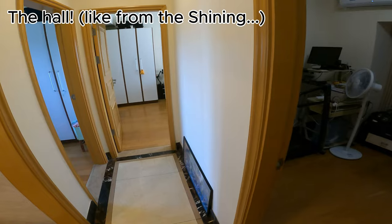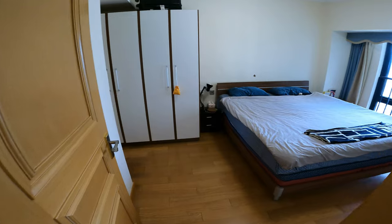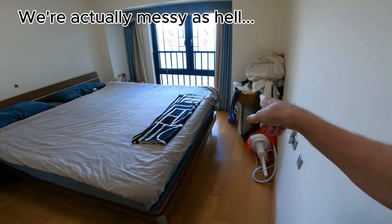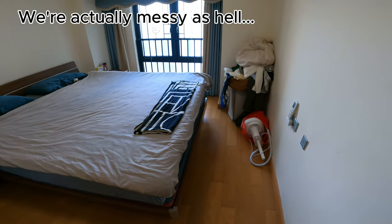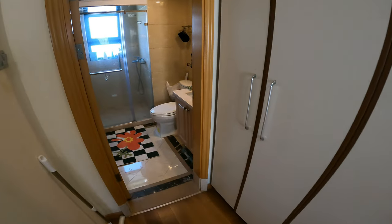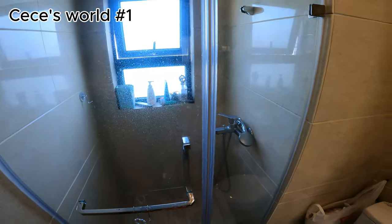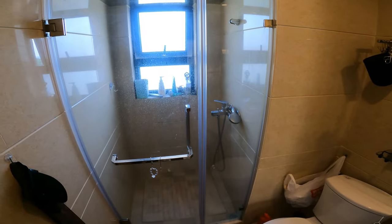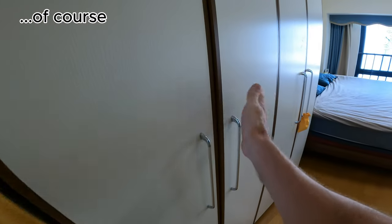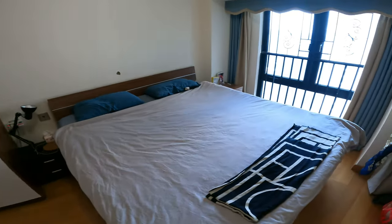It's a three-bedroom apartment. I'll do the main bedroom first. By the way, we're not normally this neat — I did tidy up a little bit more than normal. This is the bedroom ensuite. CC mainly uses this one; I mainly use the other. There are two bathrooms in this apartment. These wardrobes are all for her — I just said take all of them, she needs more wardrobe space than me.